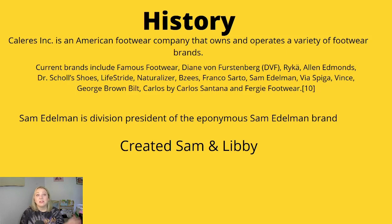Sam Edelman is division president of the Sam Edelman brand. I'm still trying to figure out where he comes up with all of these names for his shoes, because there are a lot of names and they're like people's names — not random like wild ranch Doritos or something. Like, who are these people? I looked it up and couldn't find it, so I guess we'll never know.